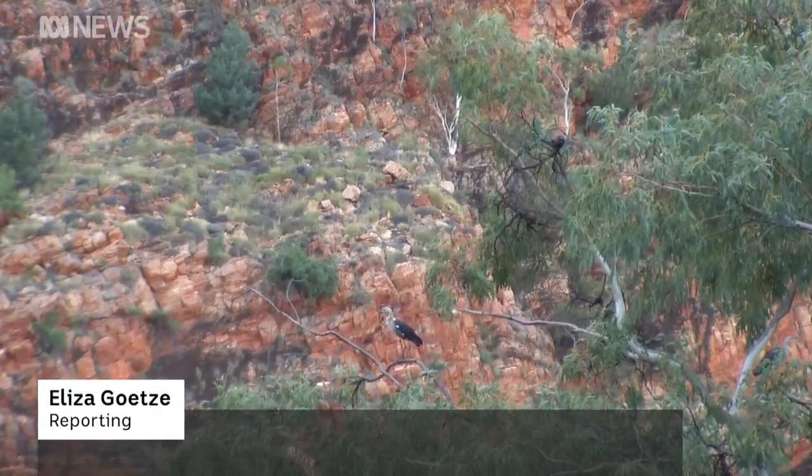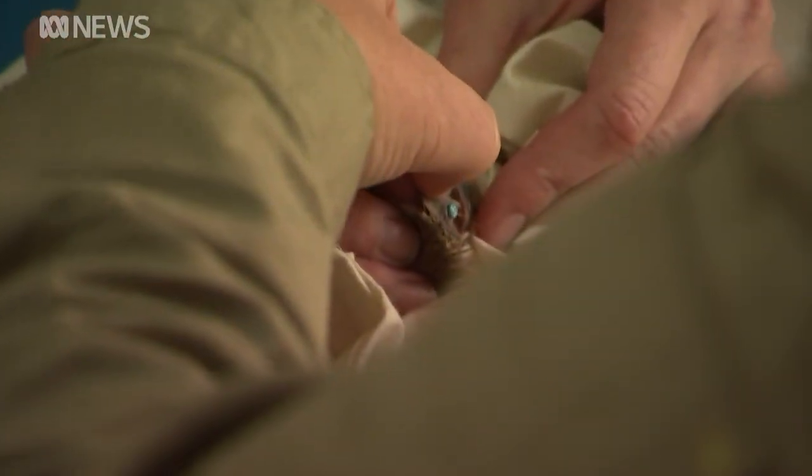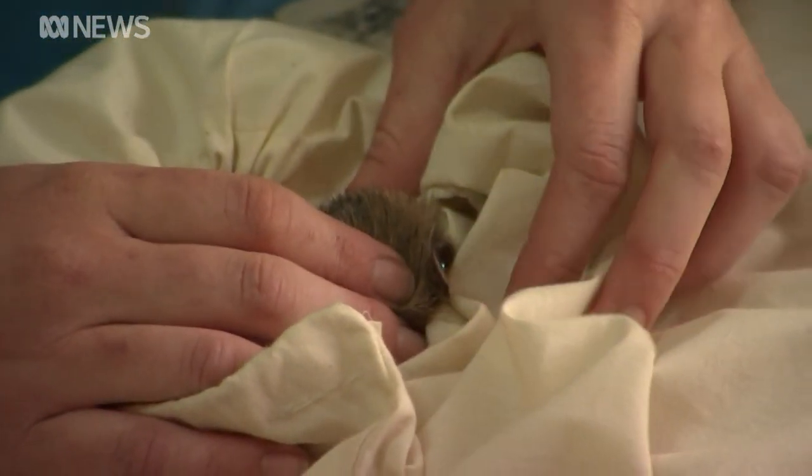Ormiston Gorge on Western Arrernte Country is usually a tranquil spot, but today the race is on to save Australia's most endangered mammal — actually a really adorable looking rat. "I don't like to use the word rat with them."